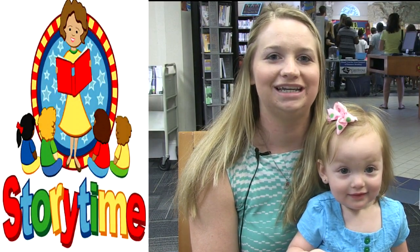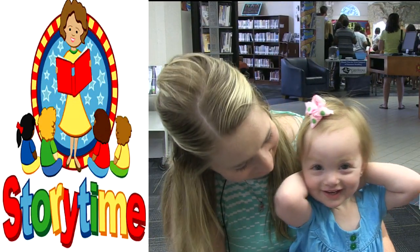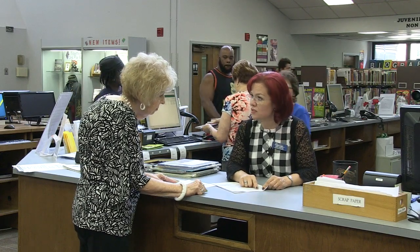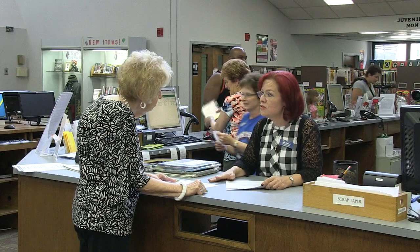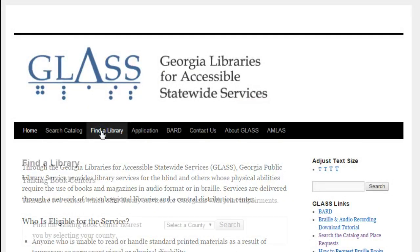We love story time because it gets us dancing, singing, and learning new words. But trust us, there's more. GLASS — Georgia Libraries for Accessible Statewide Services — gives all kinds of services to people who either can't get to the library or have a problem where they can't read a book.